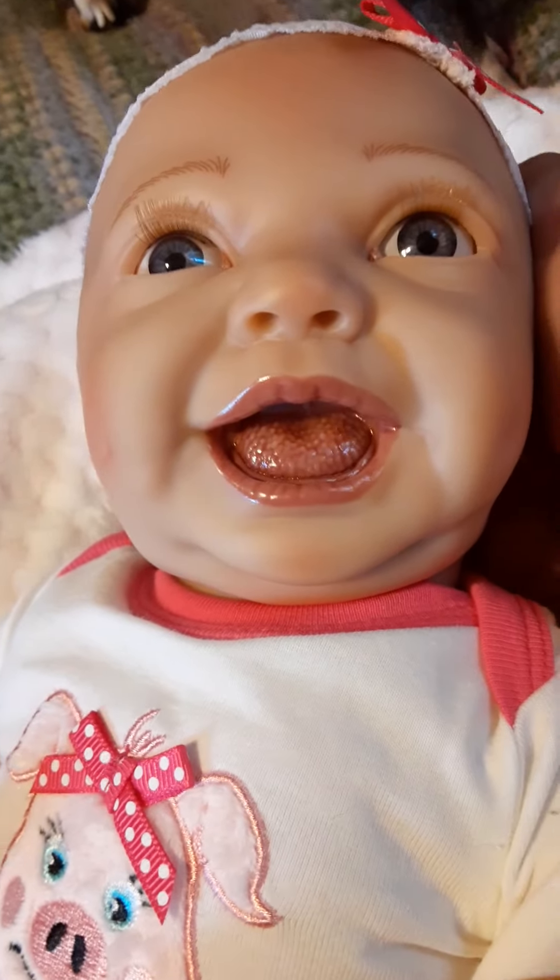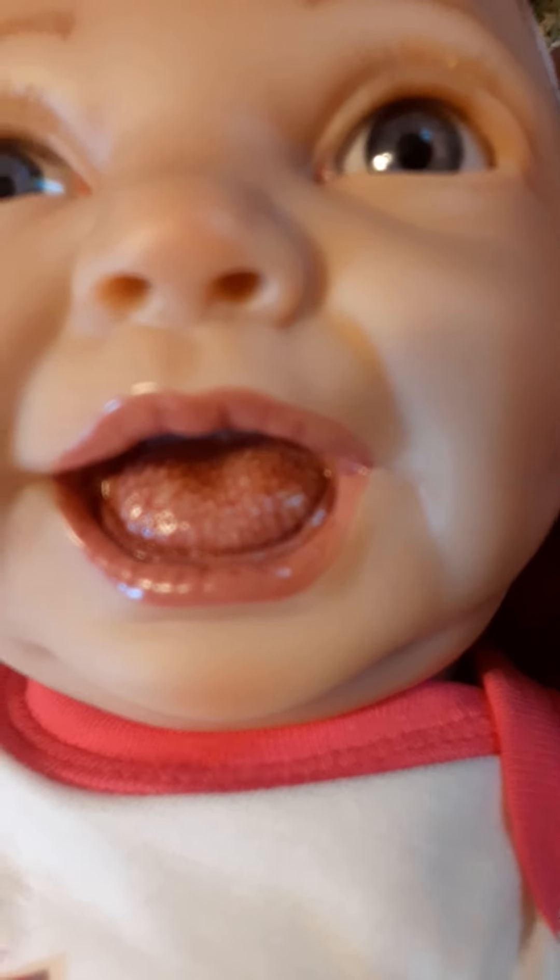The eyes, even the tongue — you can see the little taste buds on the tongue.